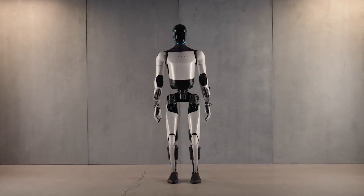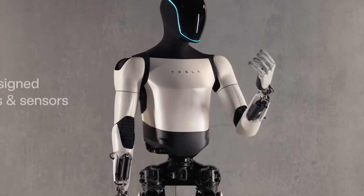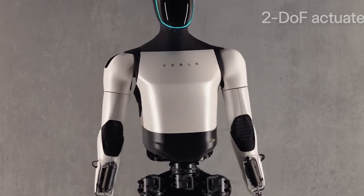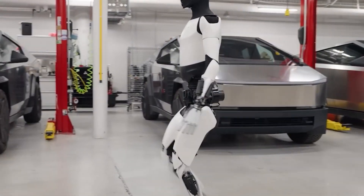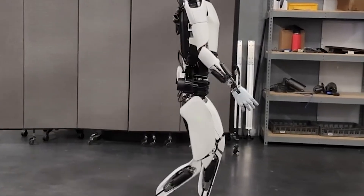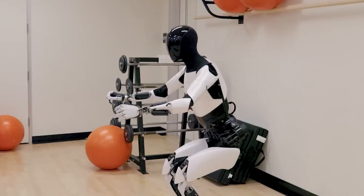Tesla's latest creation, the Optimus Gen 2, has reverberated through the automotive and robotics sector, redefining the landscape of artificial intelligence and robotics. This groundbreaking development transcends mere technological advancement — it stands as a transformative force poised to reshape our interactions with robots. In comparison to its predecessor unveiled at Tesla's 2022 AI Day, the Optimus Gen 2 has undergone substantial enhancements, including refined balance and movement, a noteworthy 30% increase in walking speed, a 10 kg reduction in weight, and enhanced hand mobility.